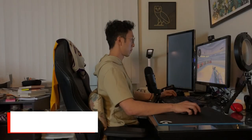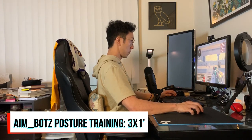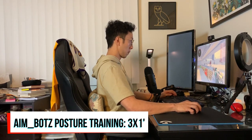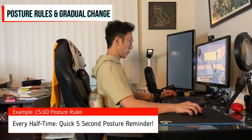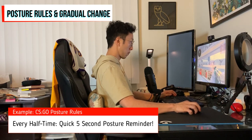One more exercise: the aim bots exercise, which you can do during aim training. Repeat three times for one minute each — load up aim bots and maintain proper posture (chest up, chin tucked, shoulders back) while training. This helps you practice better posture while working on spray control and all aspects of your mechanics. Finally, to improve posture over time, create rules using behavioral science: every time you take a half-time break or get up to drink water, remind yourself to bring your chest up, shoulders back, and chin tucked. Over time this gradually improves your ability to sit in the right position.